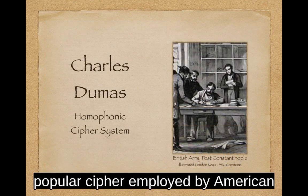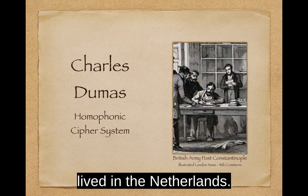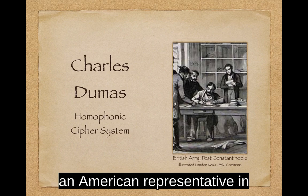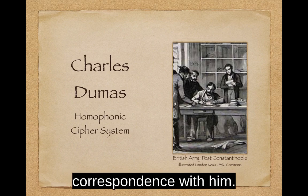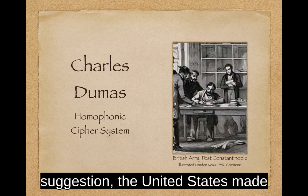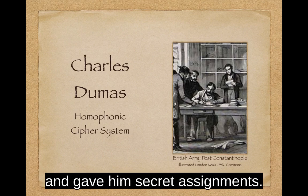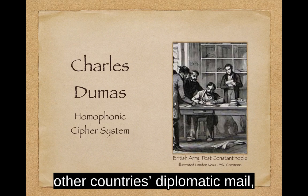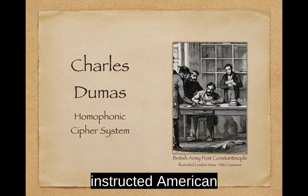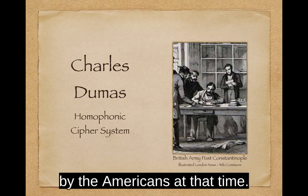Charles Dumas developed a very popular cipher employed by American representatives that was easy to use but harder for the enemy to break. Dumas, a German-born scholar, lived in the Netherlands. While Benjamin Franklin served as an American representative in London, Dumas struck up a friendship and correspondence with him. At the time of the American Revolution, and at Franklin's suggestion, the United States made Dumas an agent. They paid him 100 pounds and gave him secret assignments. Well aware of the European Black Chamber's penchant for opening other countries' diplomatic mail, Dumas created his cipher and instructed American diplomats on its use. It was perhaps the easiest and most reliable cipher system used by the Americans at that time.